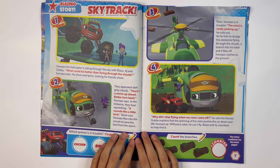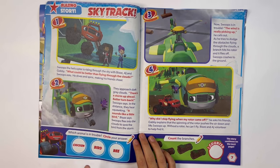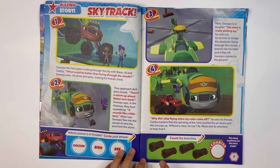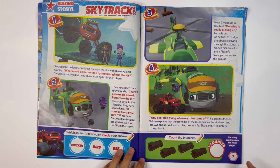Sky Track — this is a story. Which animal is in trouble? Circle your answer. It's a bird. Count the branches: one, two, three, four. I counted four branches.